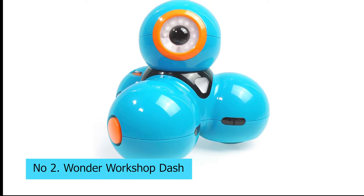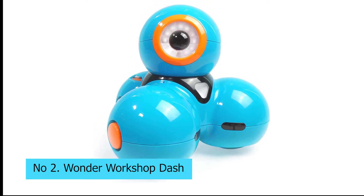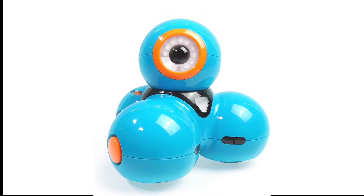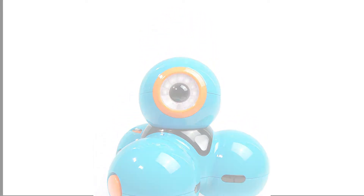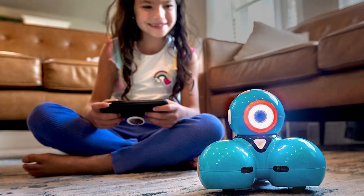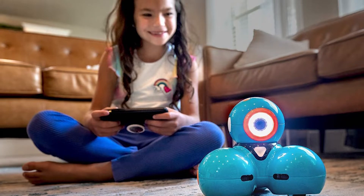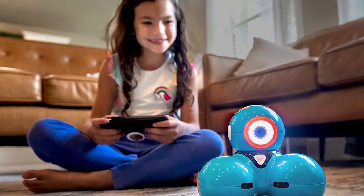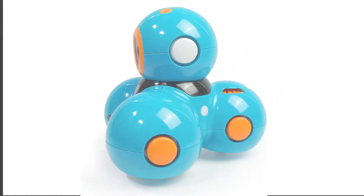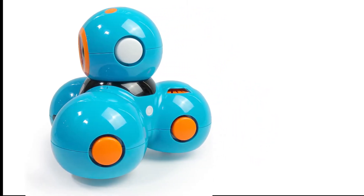Number 2: Wonder Workshop Dash. The Wonder Workshop Dash robot is the perfect toy for teaching your little ones the basics of coding and robotics. Unlike the robotics kits that involve building a robot, Dash comes already built. Kids can control the bot with voice commands, but more importantly, Dash is compatible with five different apps that slowly introduce kids to programming fundamentals until they have a basic understanding of how coding works.